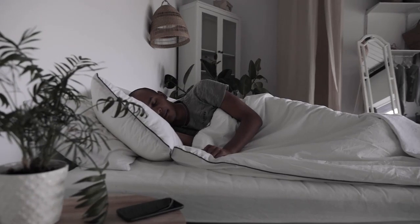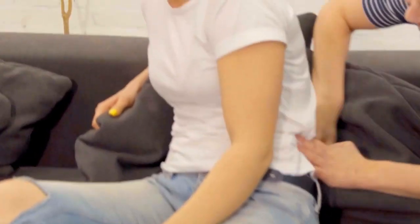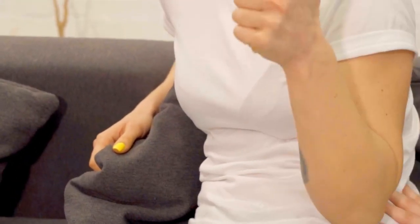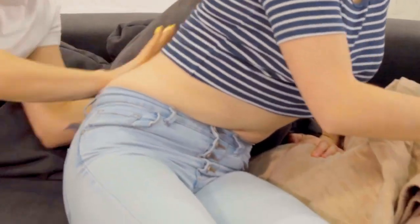A pressure-relieving, supportive bed may help improve sleep quality and comfort for a more restful night. In this video, I'm breaking down the top 5 best mattress toppers for hip pain.